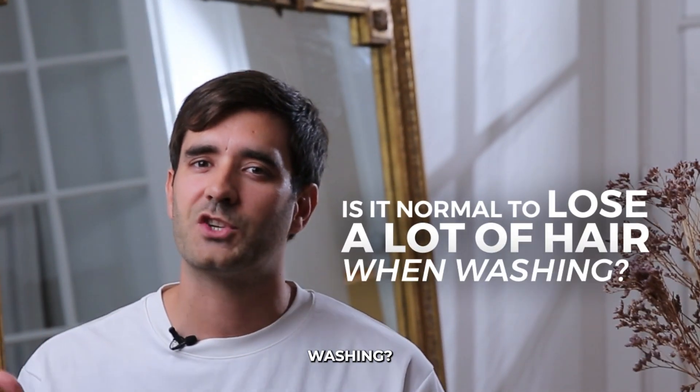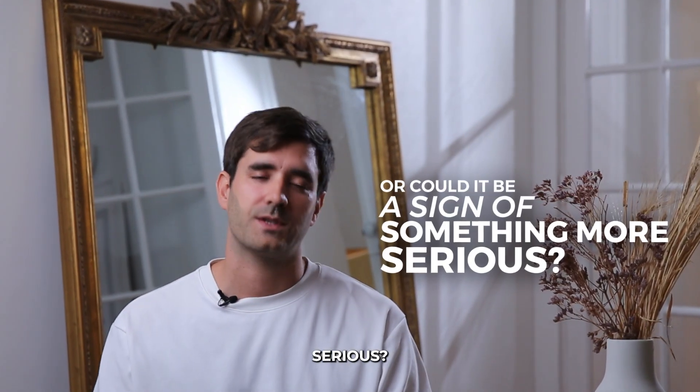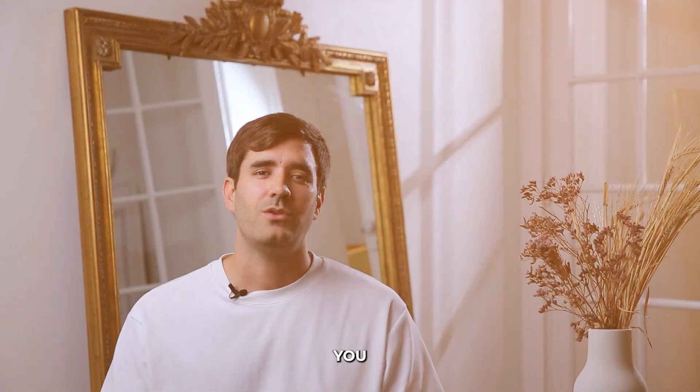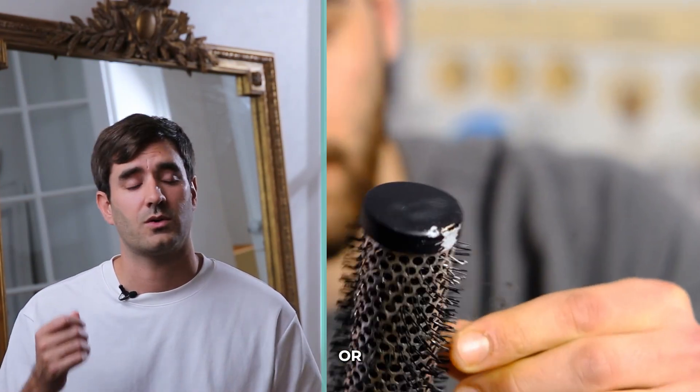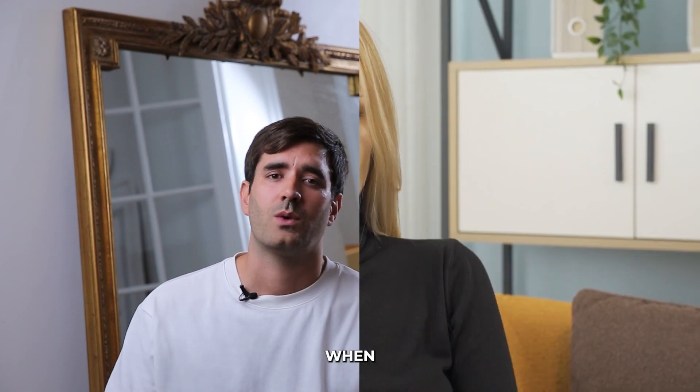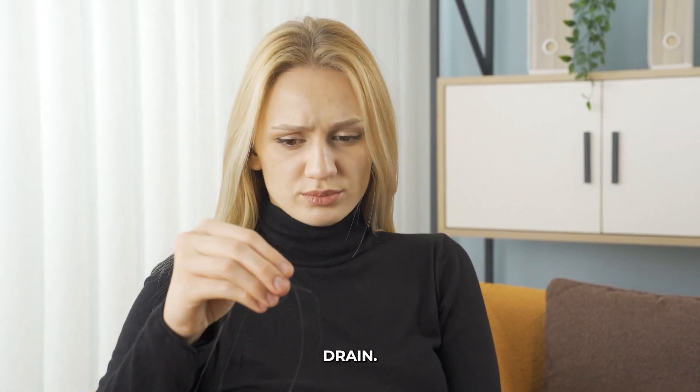Is it normal to lose a lot of hair when washing, or could it be a sign of something more serious? Today, we're diving into the science behind it and I will tell you what's going on with your hair when you shower. Have you ever noticed clumps of hair in your shower or stuck in your comb? You're not alone. We've all panicked at some point when seeing more hair than usual go down the drain.